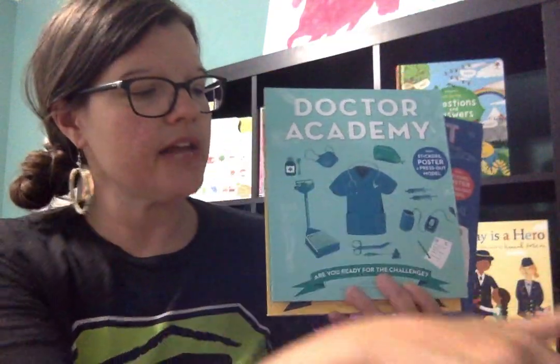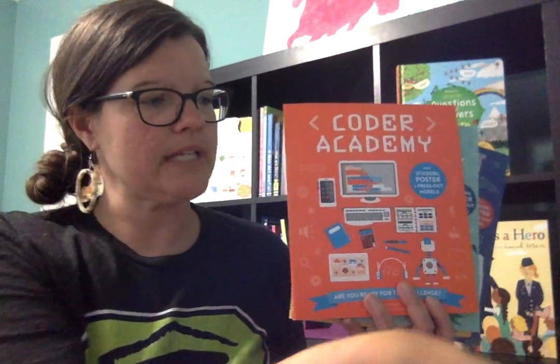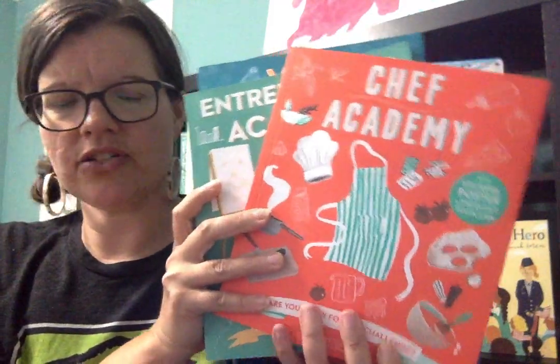These books are from Kane Miller, which is the 'and more' part of S-Worm Books and More. They're all $12.99 each. These are the ones I have on hand; I don't currently have Scientist, Engineering, and Architect in stock.